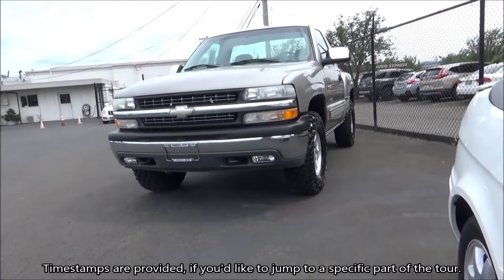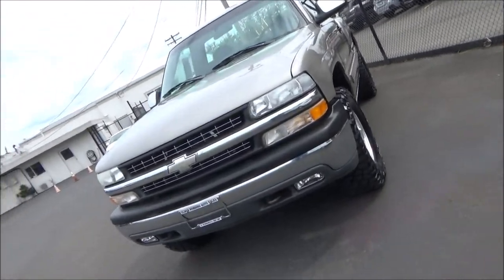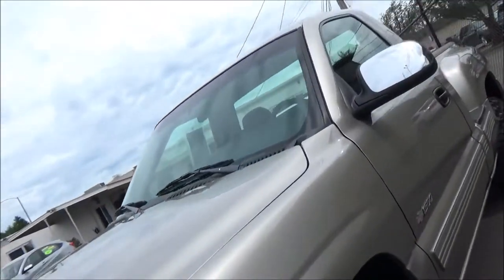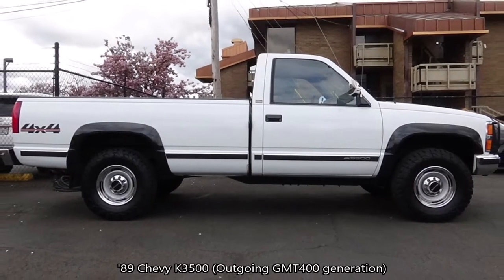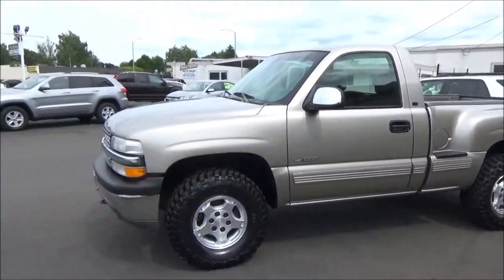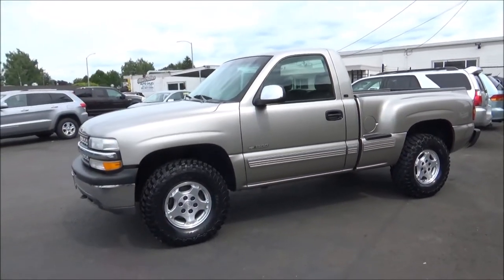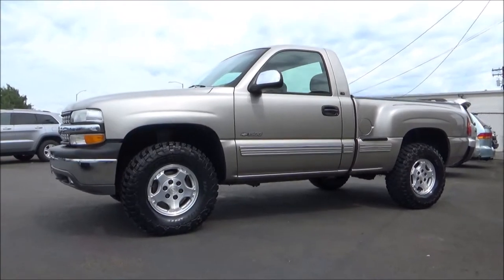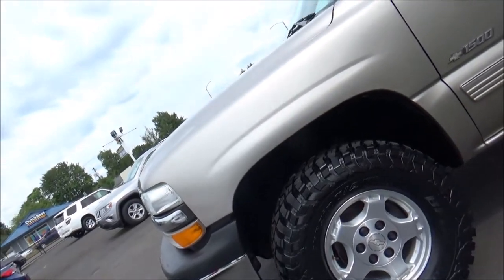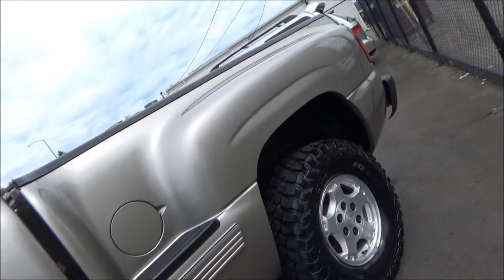What we're looking at here represents the GMT800 generation of the full-size Chevy Silverado and GMC Sierra duo of General Motors full-size pickup trucks. It debuted for 1999 and replaced the outgoing GMT400 generation Chevy CK and GMC Sierra, although some versions of the old GMT400s did continue production for a few more years alongside the GMT800s. The then all-new for 1999 GMT800 trucks featured more modern and rounded styling compared to the more squared box look of the outgoing GMT400, also known as OBS generation trucks.